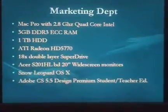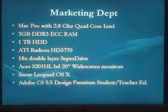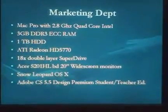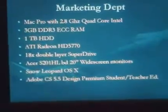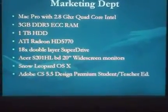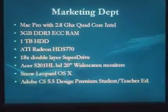It has an upgraded video card — an ATI Radeon HD 5770 — which will handle advanced graphics capabilities for presentations, campaigns, and working with Corel Studio and Photoshop. It also comes with an 18-speed double-layer SuperDrive, which is part of the Mac Pro.